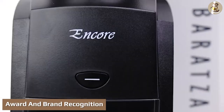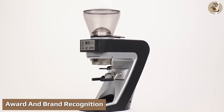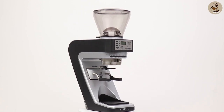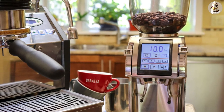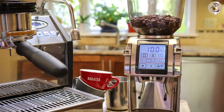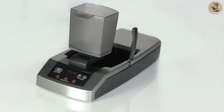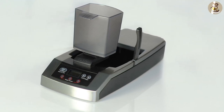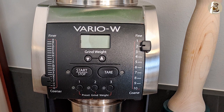In 2016, Baratza won the Best New Product Award from the SCAA for the Sette 270W, a uniquely designed grinder. The company was also awarded by the SCAA in 2013 for the Baratza Forte, a high-performance espresso grinder. Moreover, Baratza won the SCAA Best New Product Award in 2011 for the Esatto, a programmable coffee scale, and the Vario-W, a real-time weight-based grinder.